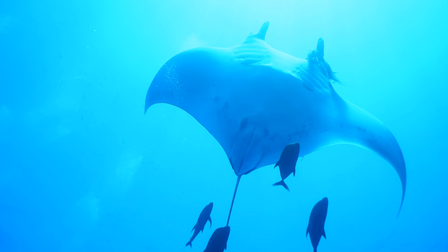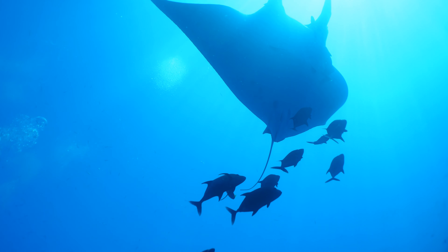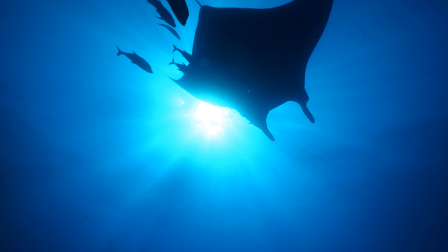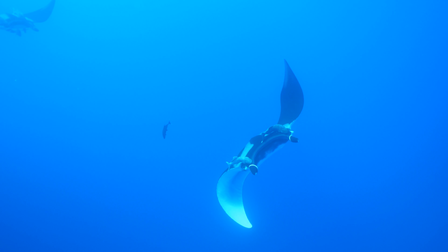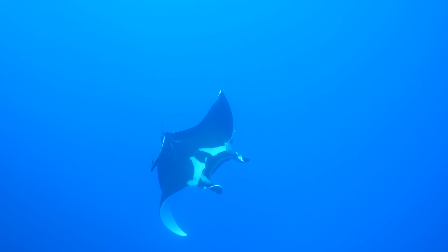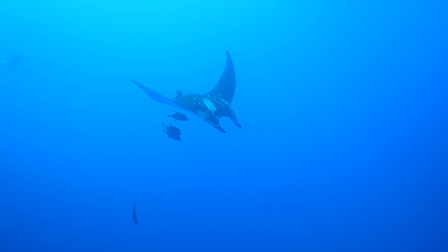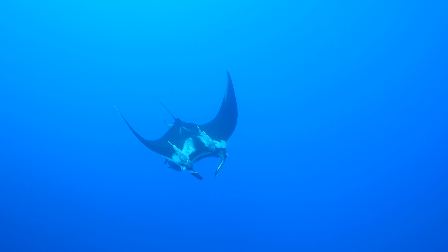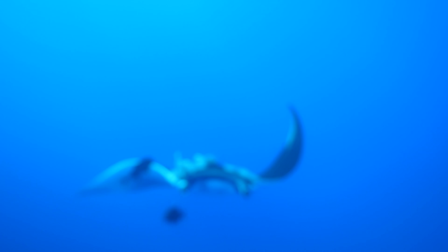For me, the reason I really wanted to go to the Socorro Islands was to dive with the mantas, and they truly did not disappoint. There are actually two species of manta ray — one tops out at about an 18-foot wingspan and the other tops out at 23 feet. These are beautiful, graceful filter feeders that are actually in the eagle ray family. They don't have a stinger and they don't create a danger to humans.